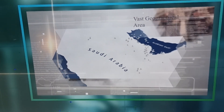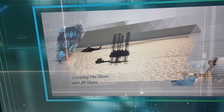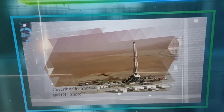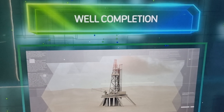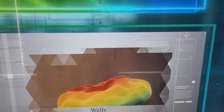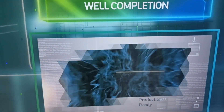It's a vast geographical area well covered by Saudi Aramco. They are very confident, which is why they launched Aramco Digital. This shows how well preparation is identified through AI.